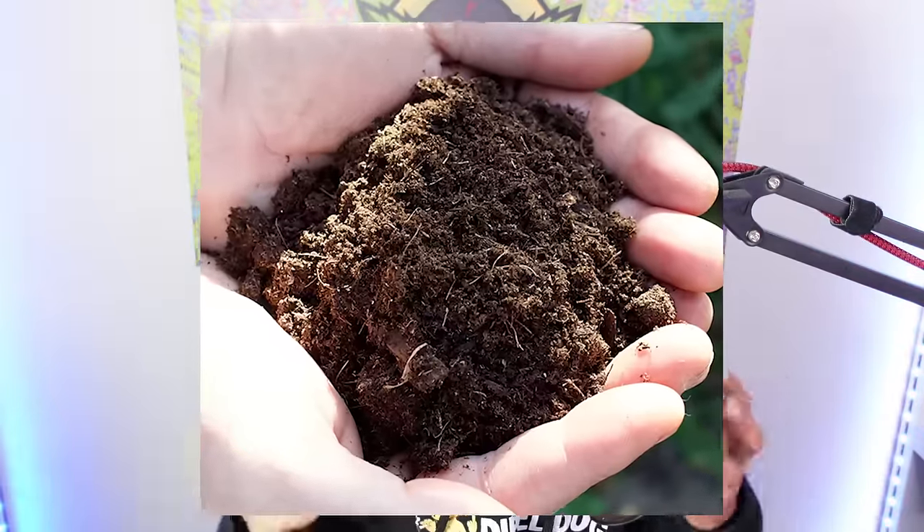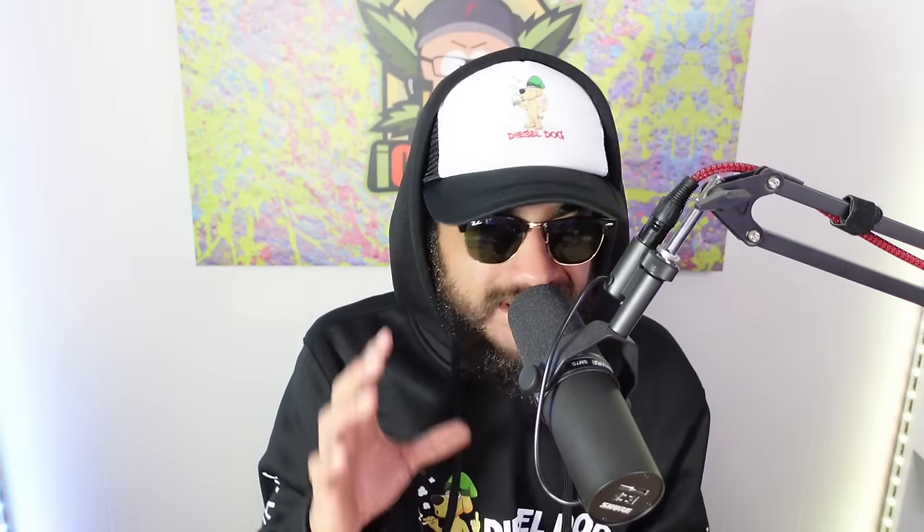Seed starting mix may also have mycorrhiza built in, which is great for seed starting and getting those roots popping. Seed mixes are usually more sterilized and super fine as a substrate, making it really easy for seeds to get through. They're a great option if you're starting to sprout seeds, but regular potting mix is incredibly versatile and can be used at various stages of the planting process.